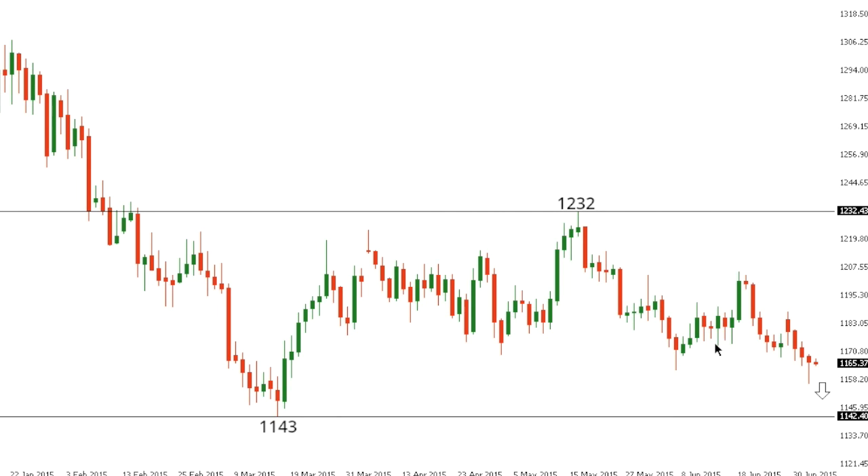Gold. Gold has come under pressure in recent trade, with the market taking out some key internal support at the 1170 area, trading down to as low as 1157 thus far. At this point, if the market continues to sustain itself below 1170, this will open the door for a retest initially of the low seen earlier this year at 1143, which guards against the 2014 base at 1131 further down. We're going to need to see on a short-term basis a break back above 1188 to take the immediate pressure off the downside and put the focus back on the potential for a longer-term base and acceleration to the topside.